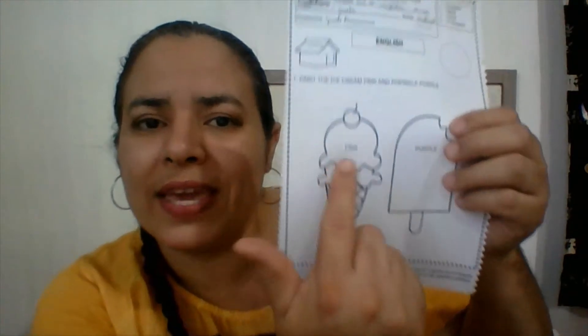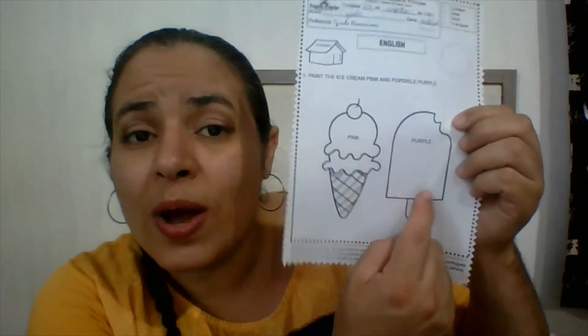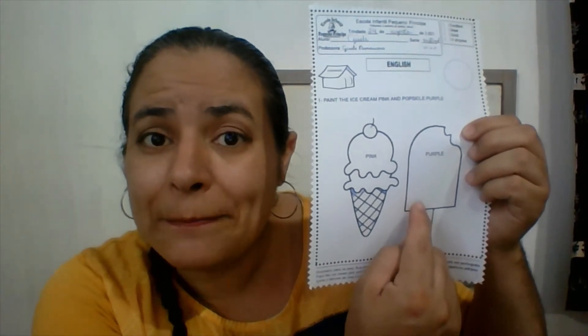Now, let's paint an ice cream pink. Okay? This is a pink ice cream because it's made from strawberries. Do you remember? Strawberries. Now, this one here, it's purple. It's a purple popsicle, okay? Because it's made from grapes. Do you remember? Purple grapes.